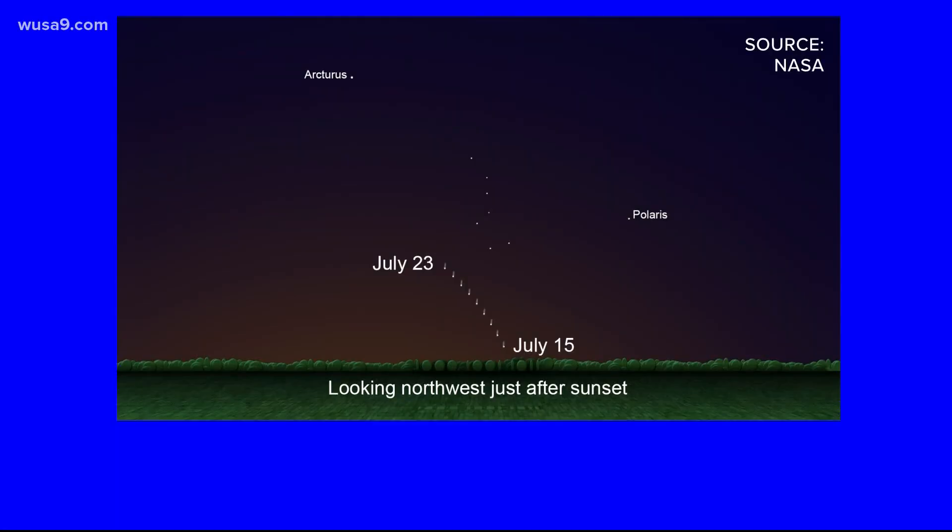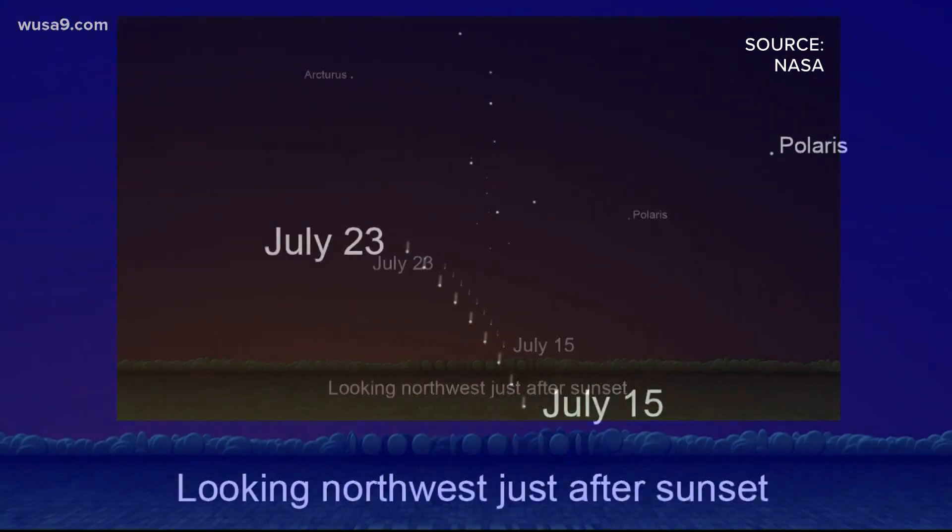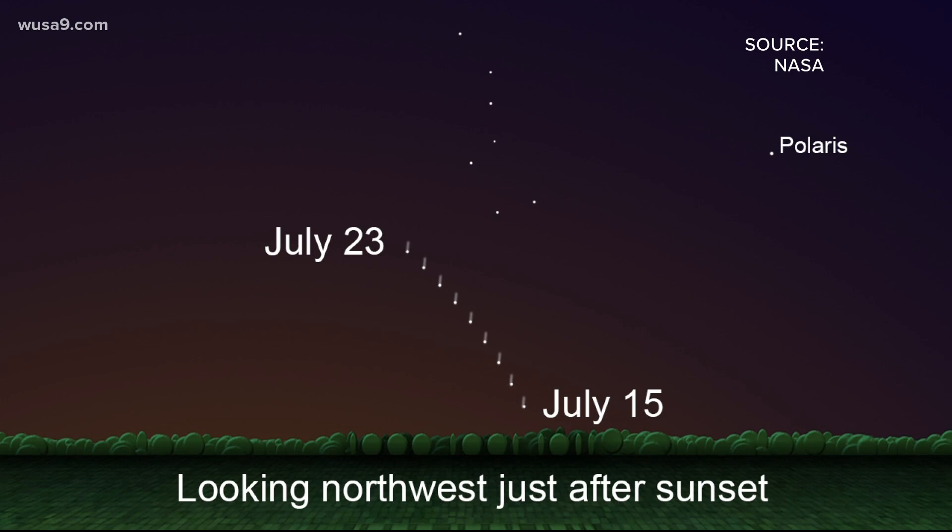Massero says your best shot at catching a glimpse of NEOWISE is about 45 minutes after sunset. He says look northwest, just under the Big Dipper, in the darkest area you can find, away from lights. The key is to really remove yourself from light pollution.